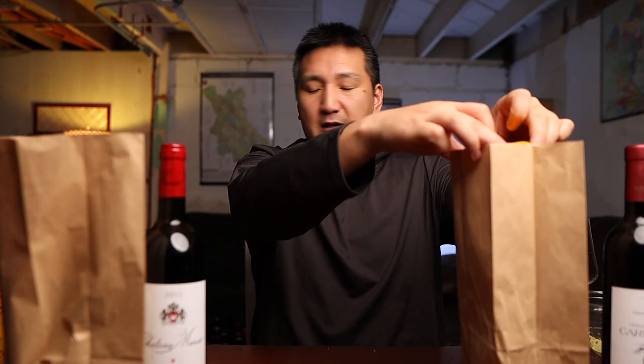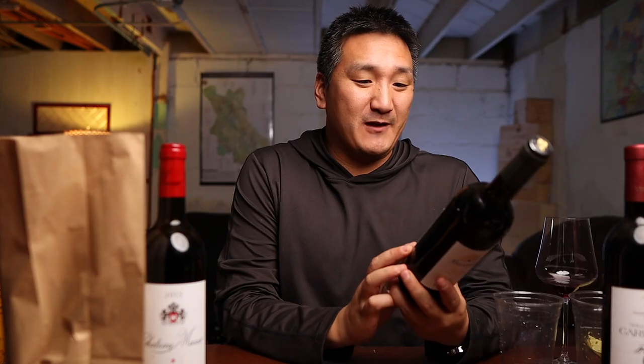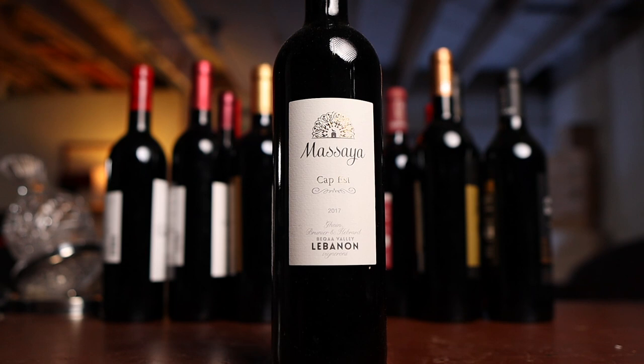Wine three here — 92 plus points. The finish was really, really good, and that's what stretched it out. A lot of cherry, a lot of red fruit, but the finish and the length really got me. The reveal: the Massaya Cap Est 2017 from Lebanon, $40. This is a GM — Grenache Noir 50%, Mourvedre 50%. The finish on this is brilliant at $40. I like Lebanese wines that use more of the Rhone varieties — Carignan, Cinsaut, Grenache, Mourvedre. Some of the older vines in Lebanon are planted with those.